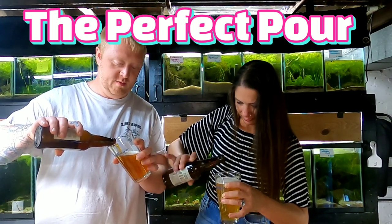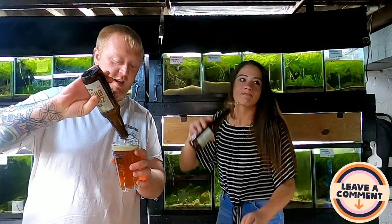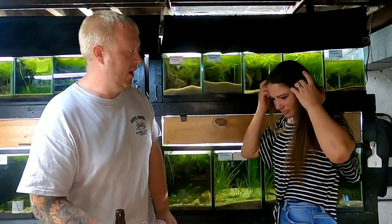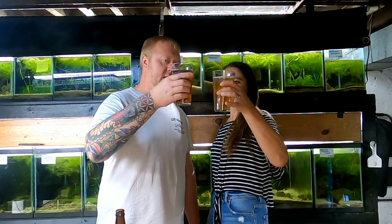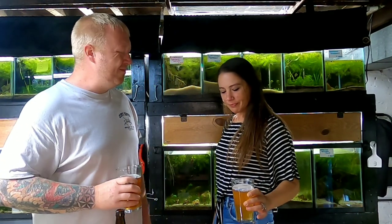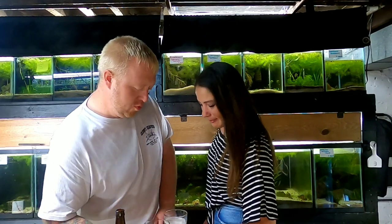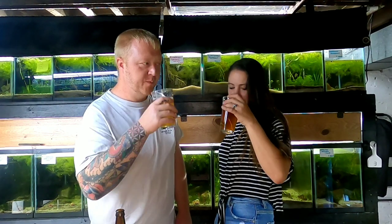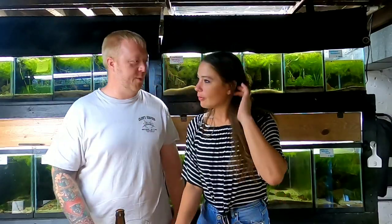Perfect pour time - who's gonna be the winner this time? You guys be the judge and leave a comment. I like to get a little bit of head but I didn't get much. Yours is a lot more brown - that's brown. Cheers! Mmm, delicious. We need one of those slide tables we can slide them back and forth and switch. Mine's better - I like mine better. Well good, I guess we picked the right ones.